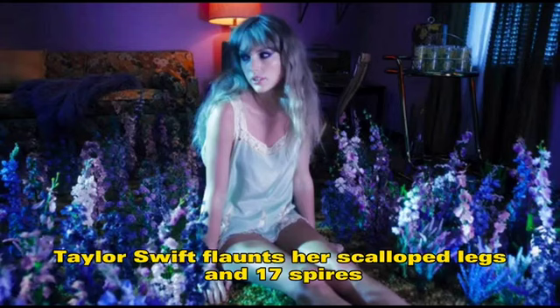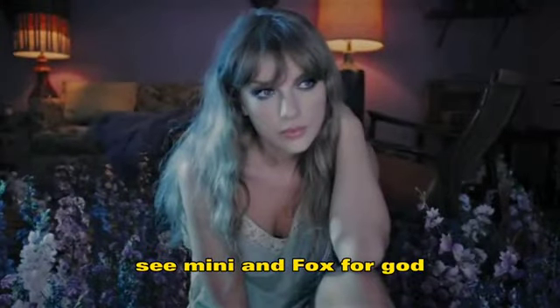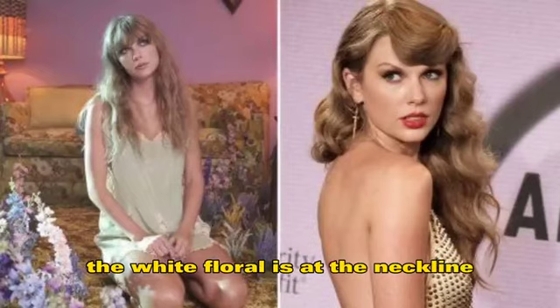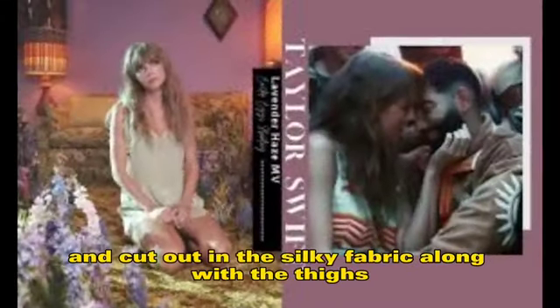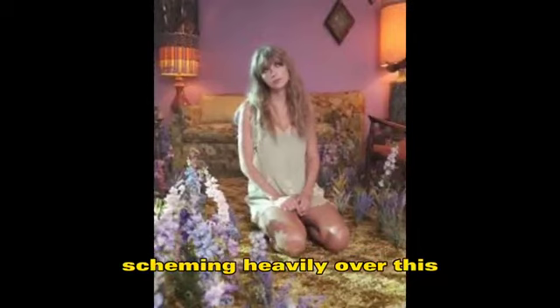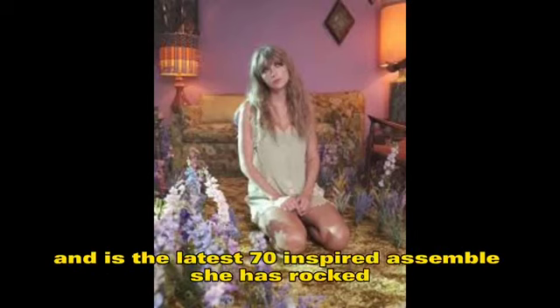Taylor Swift flaunts her sculpted legs and 70s-inspired style in a lacy mini and fox fur coat. The sleeveless piece features white floral lace at the neckline and cutouts in the silky fabric along the thigh-skimming hemline. The anti-hero singer's dress highlights her long, toned legs and is the latest 70s-inspired ensemble she has rocked.